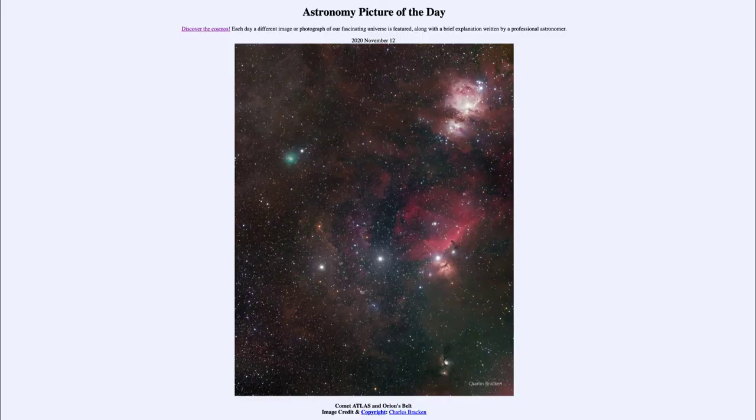Greetings and welcome to the introduction to astronomy. One of the things that I like to do in each of my introductory astronomy classes is to begin the class with the Astronomy Picture of the Day from the NASA website — that is apod.nasa.gov/apod. Today's picture for November the 12th of 2020 is titled Comet Atlas and Orion's Belt.